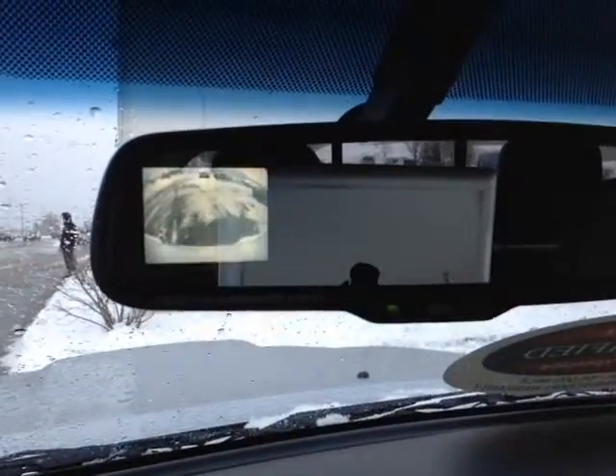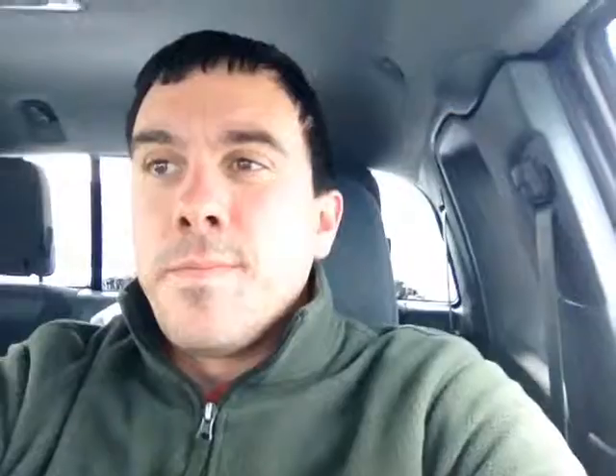When I pop the vehicle in reverse, we've got that little backup camera there on the left side. So as you can see Bill, I don't have enough time in a quick three-minute video to go over all the features and benefits on this 2011 Tacoma. So instead, I'd like to invite you to come check out our facility and spend a few minutes with us on a test drive so we can show you just what the vehicle has to offer.